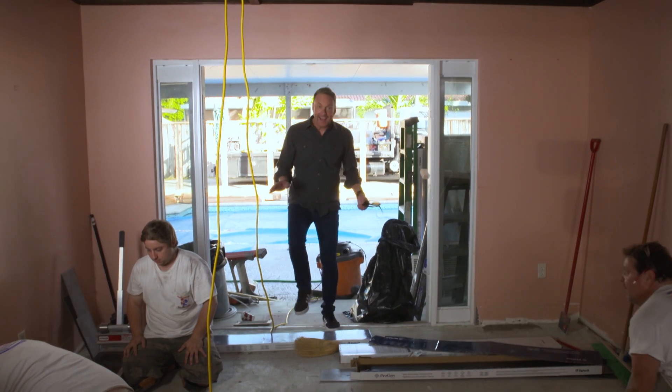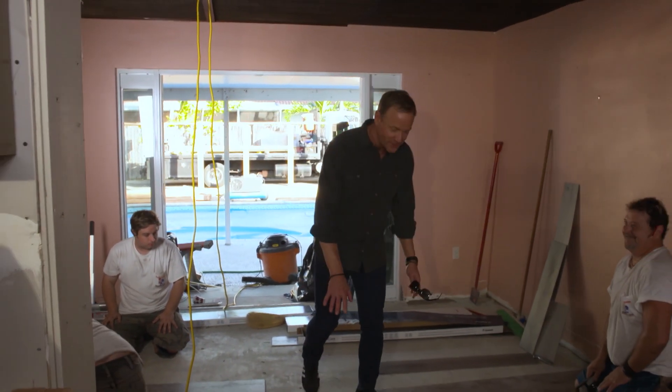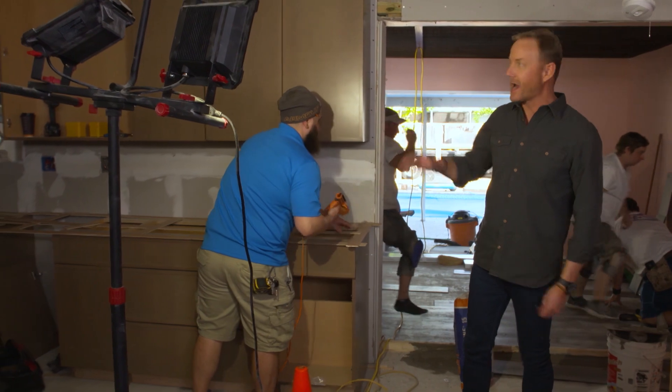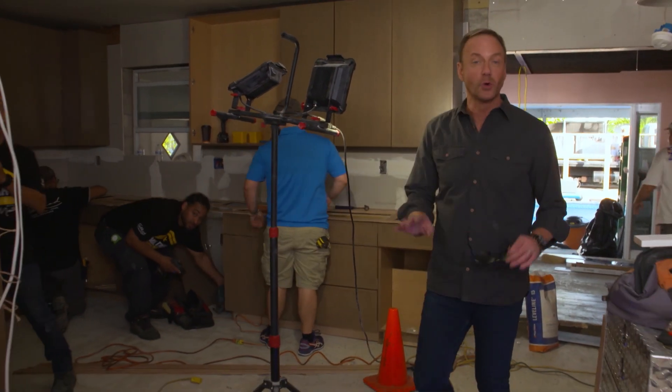Lots of progress on the outside and lots of progress going on on the inside. Our friends from Daniel Flooring are installing the brand new Tarquette floors. Looks great guys, keep up the good work. And yesterday there was nothing here — not even drywall — and we're already installing kitchen cabinets. Ally Kitchen showing up and making great work of it.